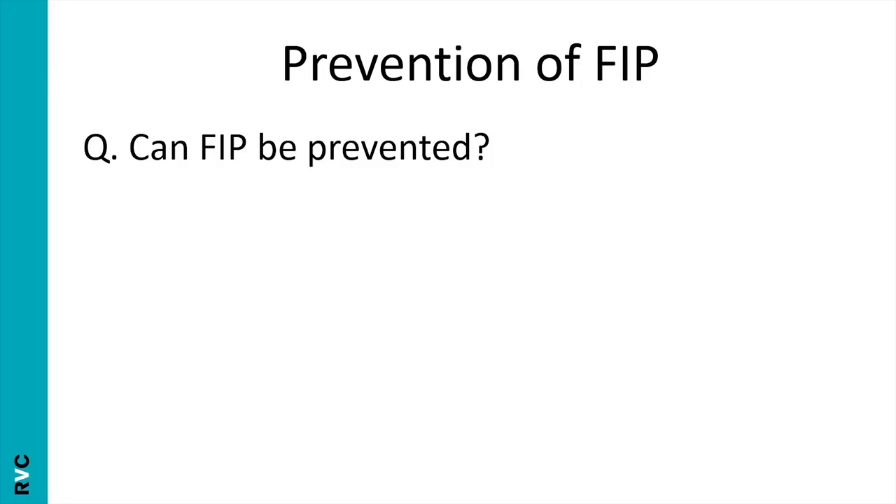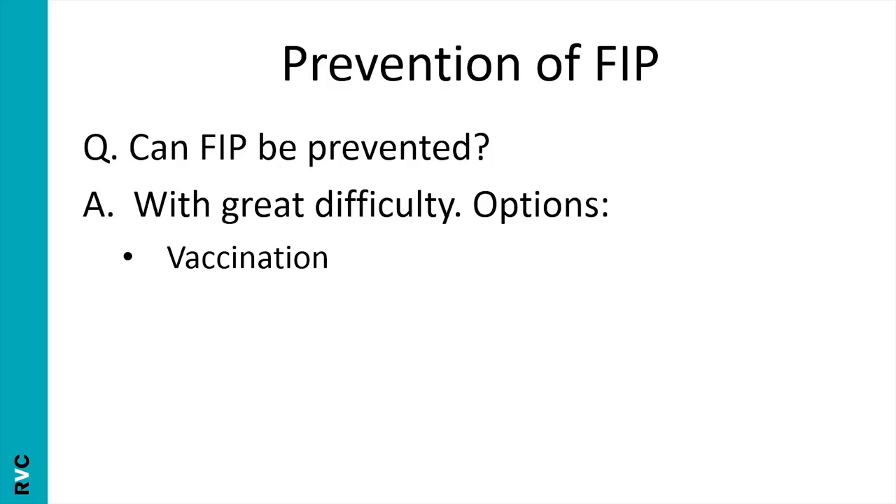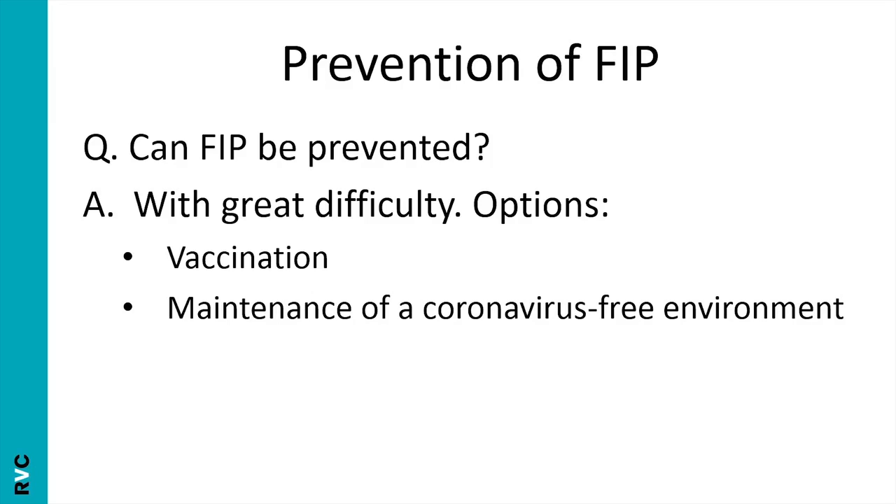Since FIP is such a horrible disease, can we prevent it? There is a vaccine available — not in the UK, but in America and some European countries — however it's not particularly effective and can't be given before 16 weeks, by which time most cats have already been exposed to coronavirus. Maintaining a coronavirus-free environment is another option: testing all cats by serology, separating or culling those with antibodies, and continually testing antibody-negative cats with faecal PCR. Some breeders do this successfully, producing FIP-free kittens, but it requires keeping the cat strictly indoors and away from other cats.